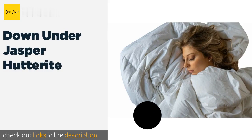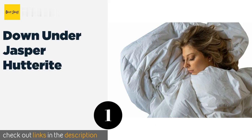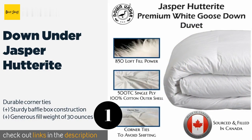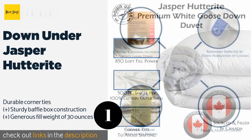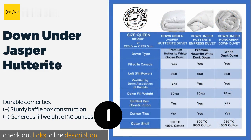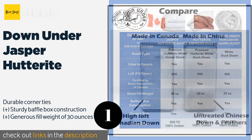The first product on our list is the Down Under Jasper Hutterite. It comes from a 40-year-old manufacturer of bed covers and is certified by the Down Association of Canada for quality standards and ethical harvesting practices. It features a 100% cotton shell with a high thread count of 500.